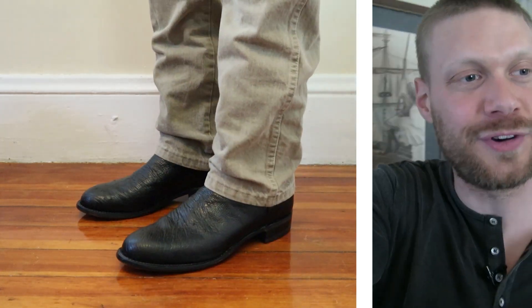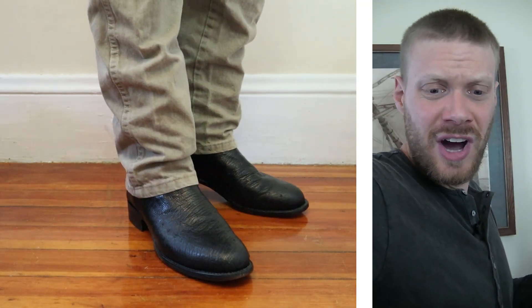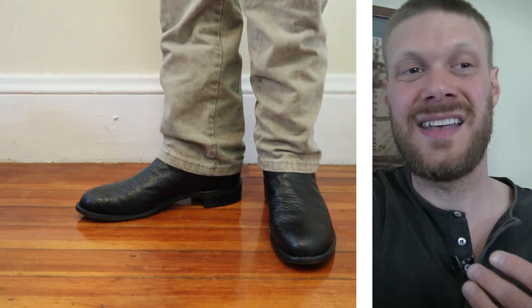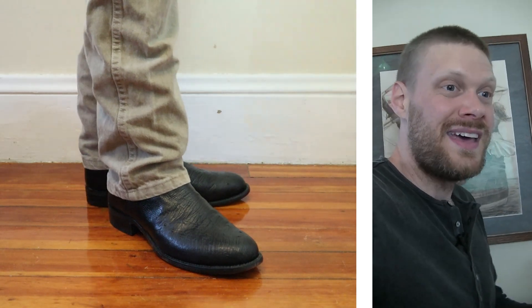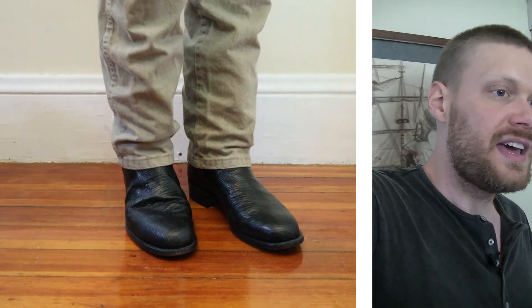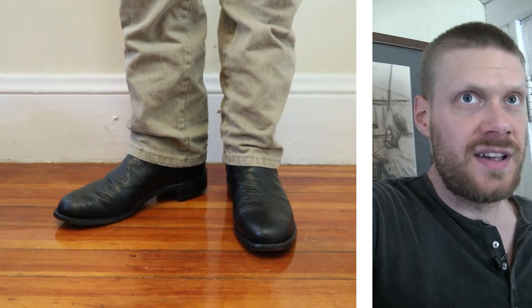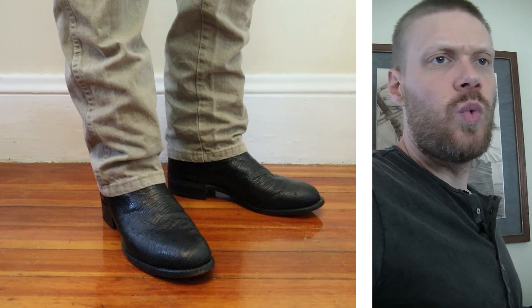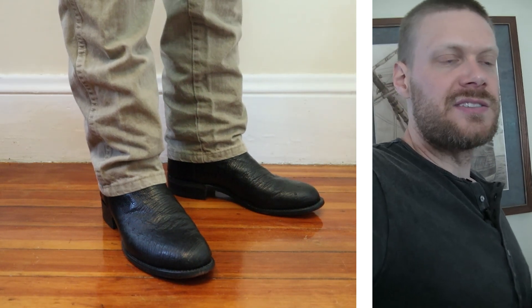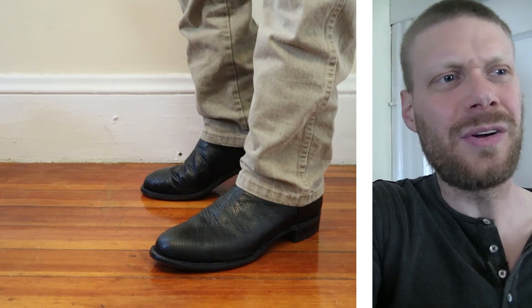I got these smooth ostrich Larry Mahan ropers on right now. The first thing that comes to mind is the weight — they're very very light. Ostrich boots are usually pretty light; it's a very light leather to begin with, and these are also ropers so there's less material overall. The ostrich leather is what you want — it's really supple, really soft, and it looks really good too. The size here is an 11 XE, which I'm assuming means 11 wide, similar to what a double E would be for many brands.